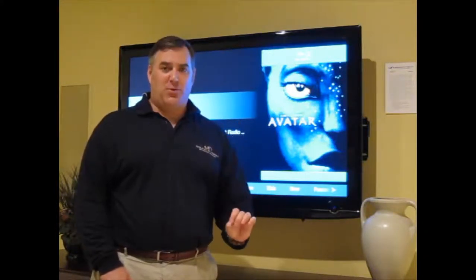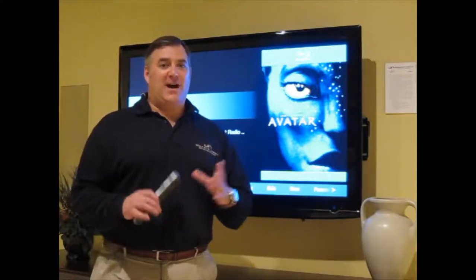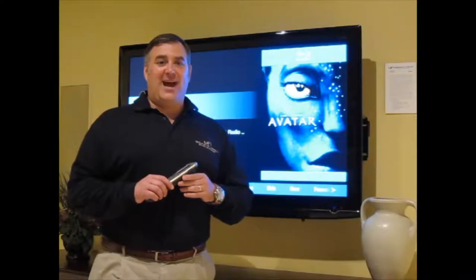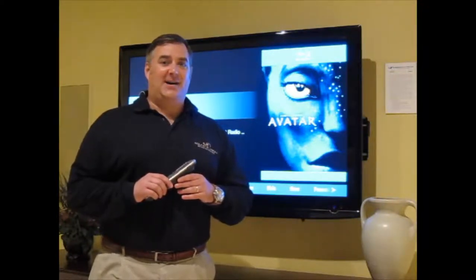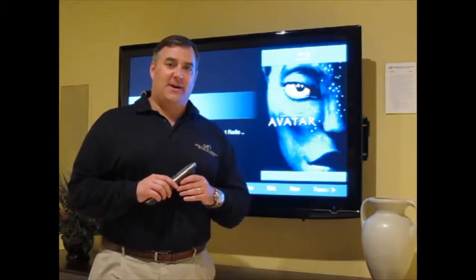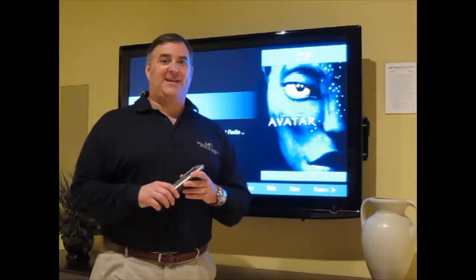Yes, you heard that right — Blu-ray support. Something we've been waiting for for a very long time, and it's here. You can see in the background I have the Avatar Blu-ray jacket over my shoulder, and this thing is just spectacular in terms of its performance and ease of use. We'd probably expect nothing less from Kaleidoscape.